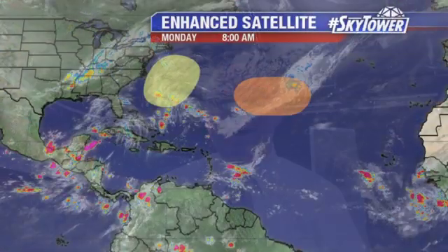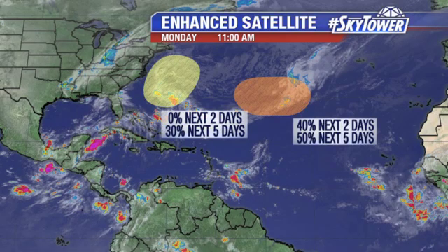Hey, I'm Jim Weber in the Fox 13 Weather Center. Thanks for logging on to MyFoxHurricane.com. Not a whole lot going on in the tropics. We have two areas that we're watching.